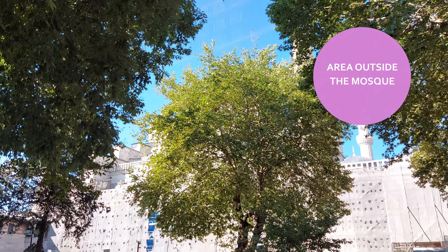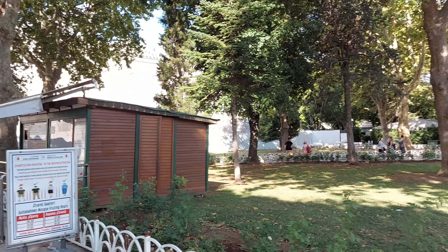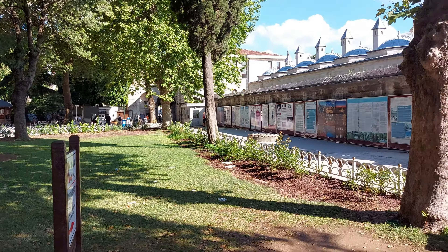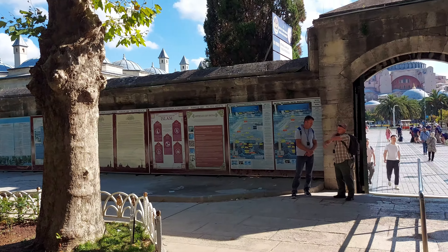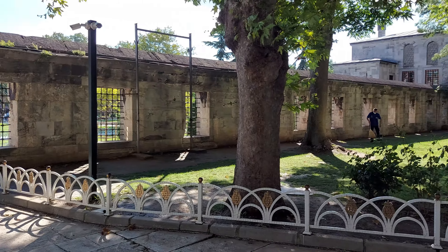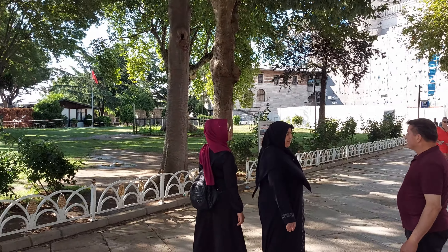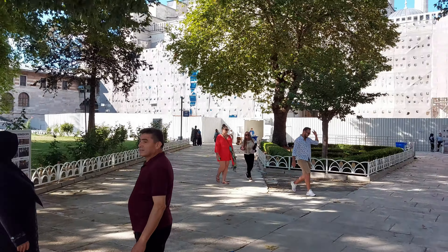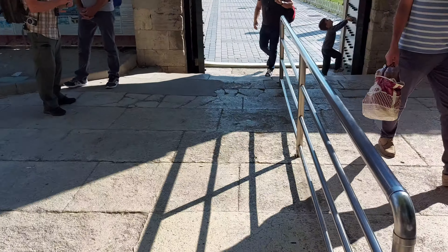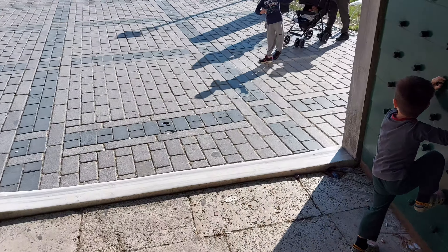This is the Blue Mosque. It's behind these trees and this is the area around the mosque. There's a very cool breeze here. It's really good — the weather is good. It's 8:49 in the morning and here we go from the area outside the mosque.